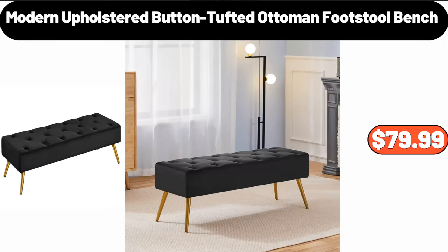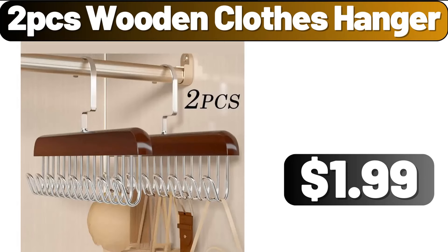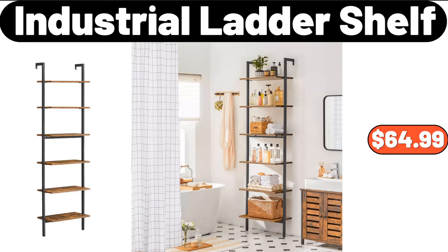Modern Upholstered Button Tufted Ottoman Footstool Bench, $79.99. 2-PCS Wooden Clothes Hanger, $1.99. Industrial Ladder Shelf, $64.99.